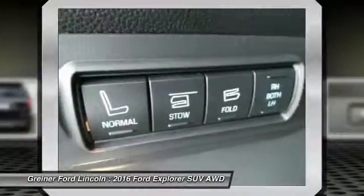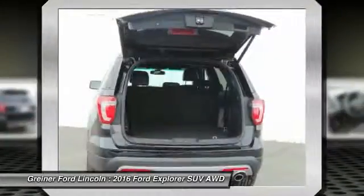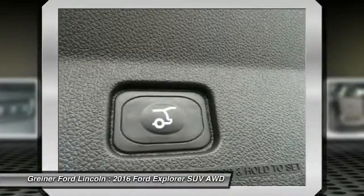Air conditioning. Front alloy wheels. Four wheel disc brakes. Universal garage door opener. Heated front seats.